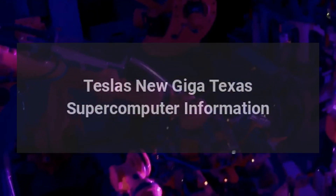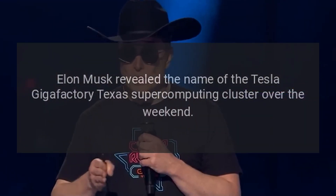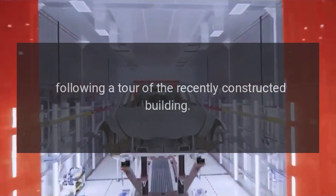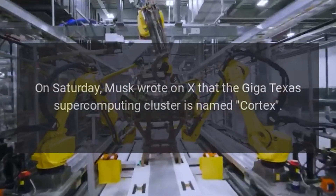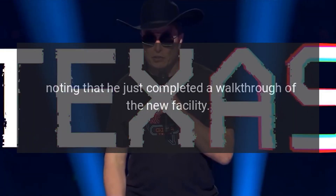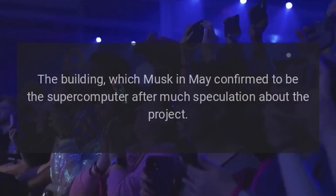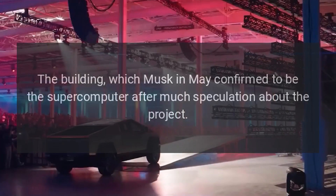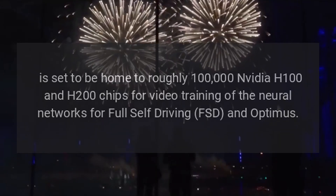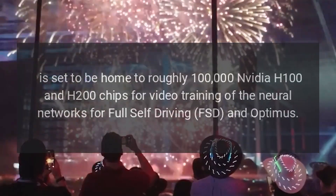Elon Musk revealed the name of the Tesla Gigafactory Texas Supercomputing Cluster over the weekend, following a tour of the recently constructed building. On Saturday, Musk wrote on X that the Giga Texas Supercomputing Cluster is named Cortex, noting that he just completed a walkthrough of the new facility. The building is set to be home to roughly 100,000 NVIDIA H100 and H200 chips for video training of the neural networks for Full Self-Driving (FSD) and Optimus.